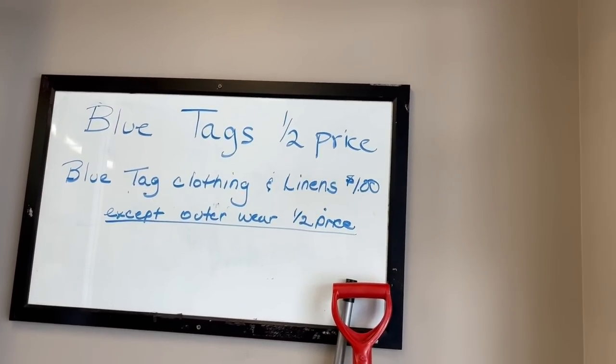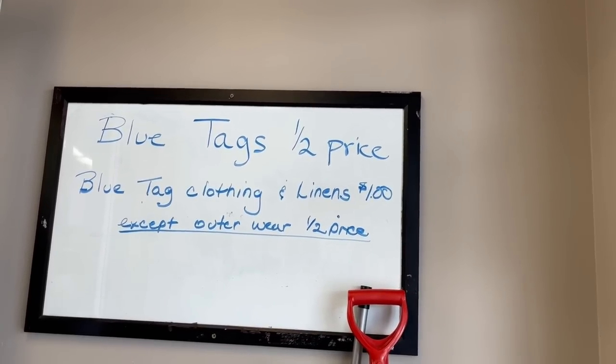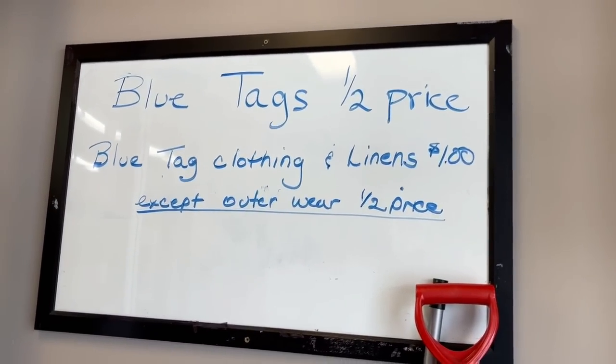Blue tags half price — blue tag clothing and linens $1 except outerwear half price. Okie-dokie.